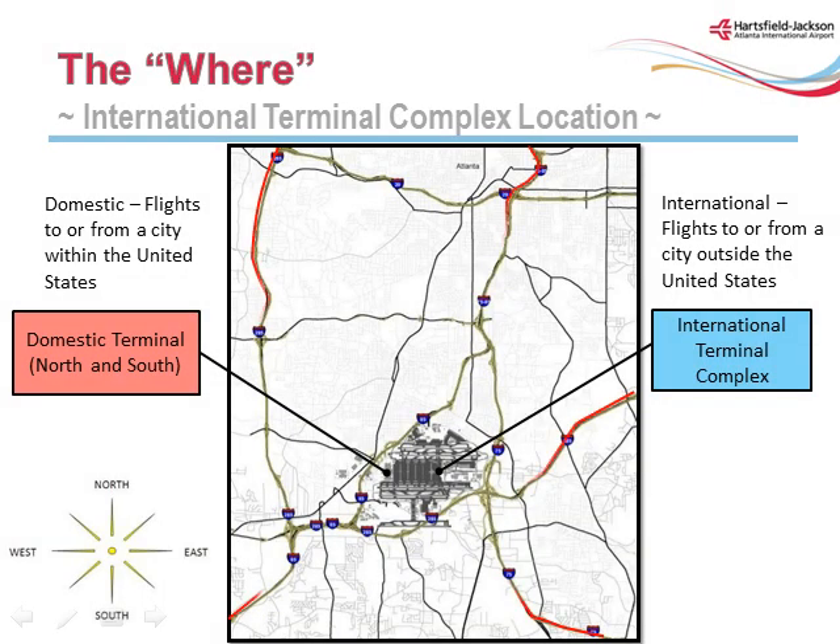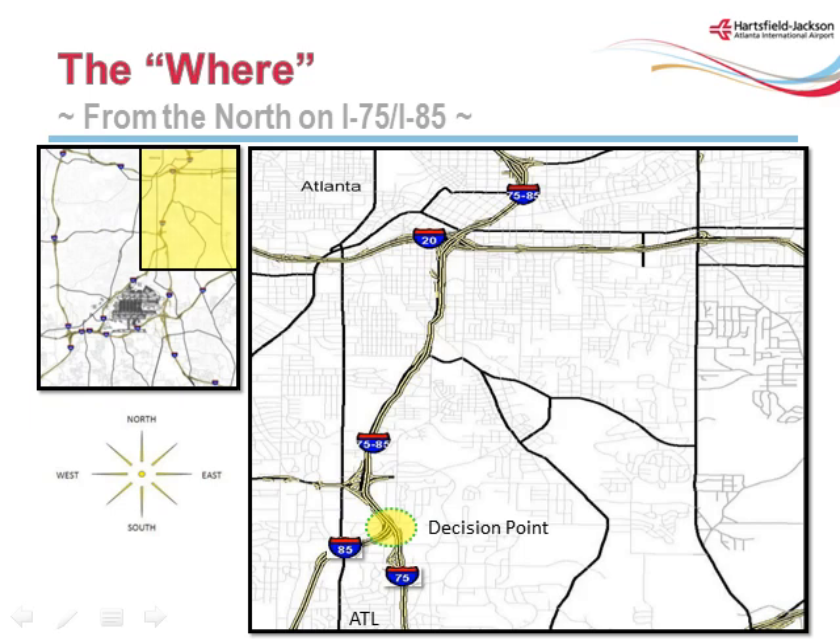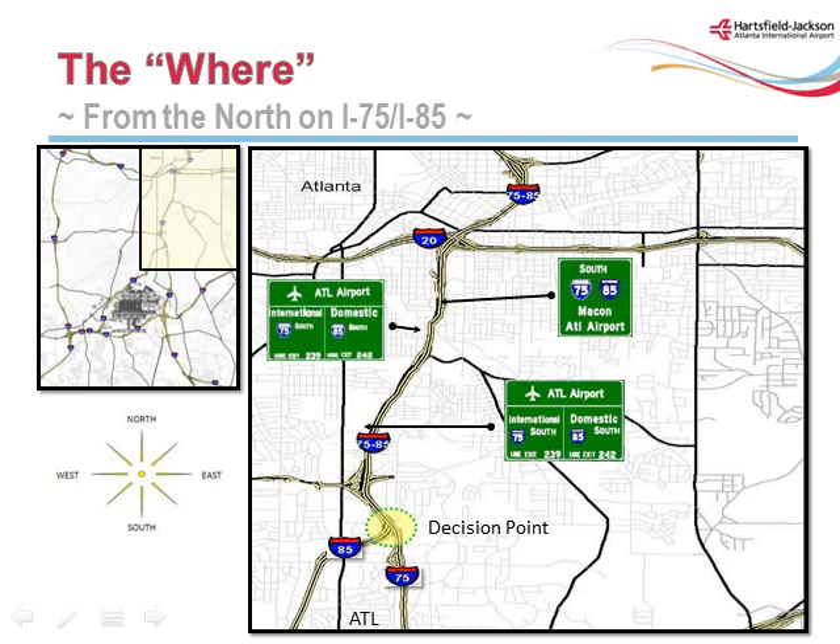The domestic terminal with its north and south curbs is the terminal used for the last 30 years, near I-85. The primary routes to the domestic terminal are highlighted in red. Passengers traveling by automobile or bus will access the International Complex primarily using I-75; these routes are shown in blue. Passengers traveling to the airport from the I-75/85 connector south will need to make roadway decisions several miles before reaching the airport. Domestic passengers will follow signs for I-85; international passengers should follow signs directing them to I-75 south.